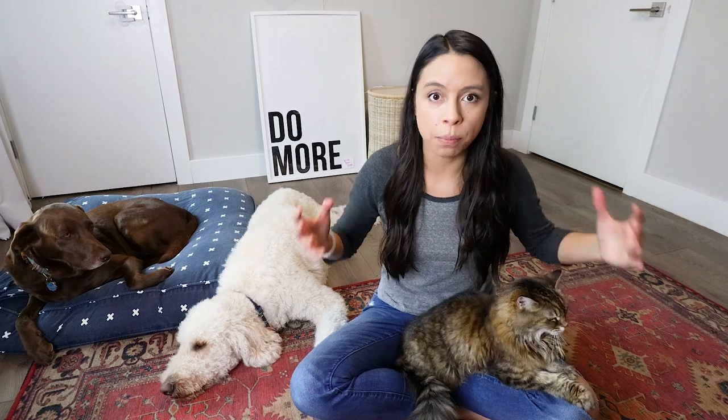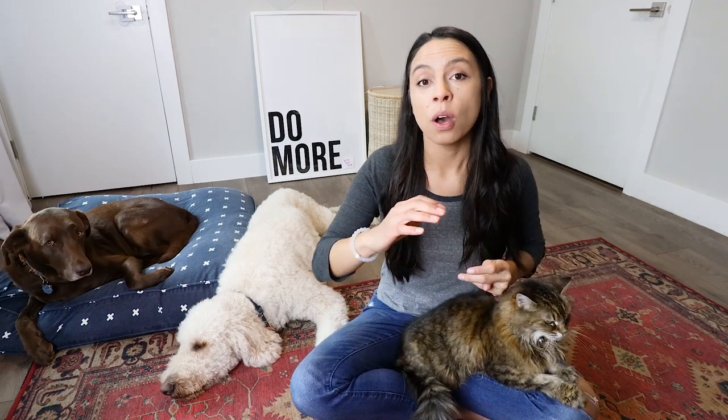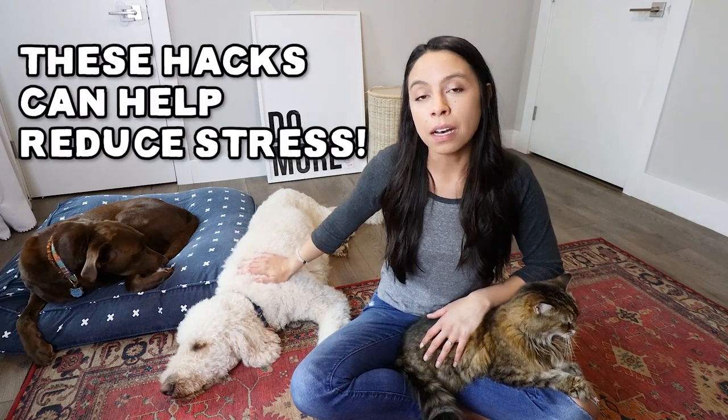I want to start on a really heavy note before getting into some awesome hacks. This one is so important and something that all of us, myself included as pet parents, overlook: your stress ultimately becomes your pet's burden. Your pets are the most empathetic beings in your life, and that means the more stressed you are, the more stressed they can become.